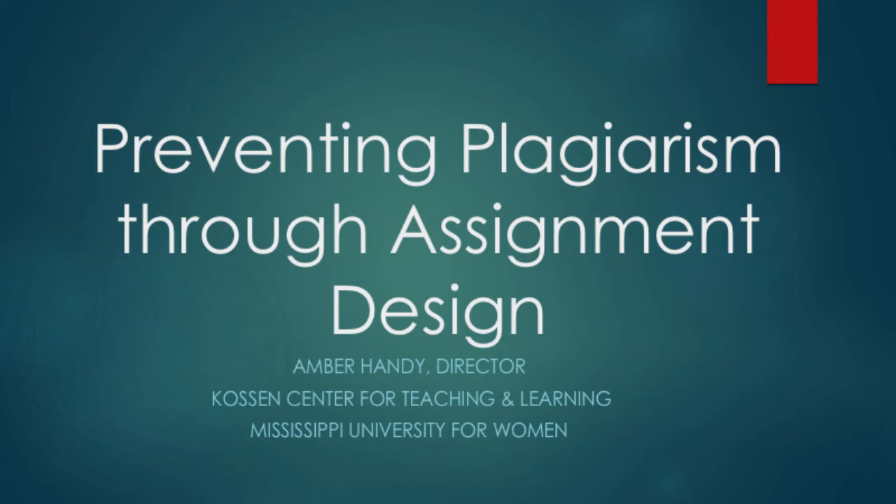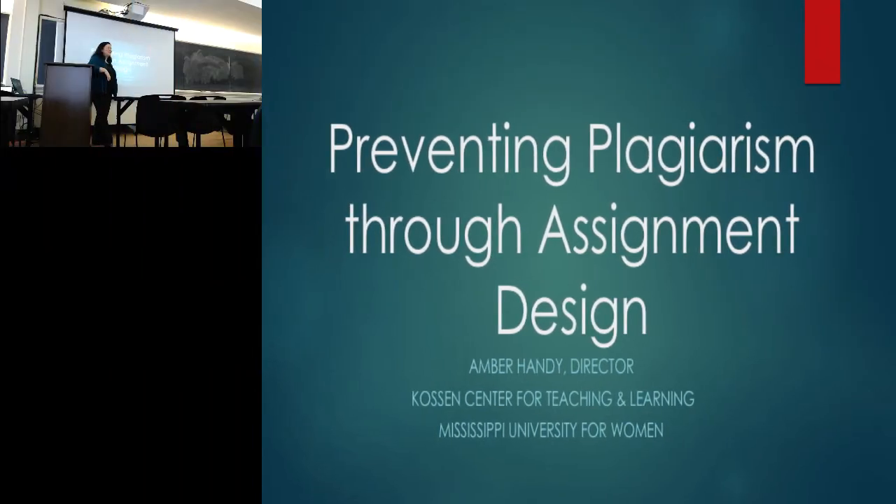All right, we'll give this a go again. So thank you for coming. I know this was sort of late notice and not a lot of lead time, but we play things fast. So this is a workshop on preventing plagiarism through assignment design.